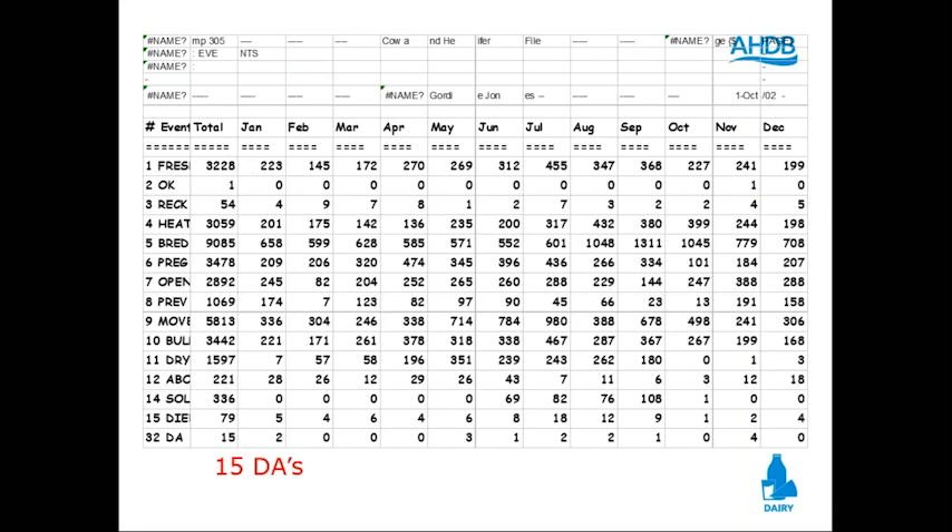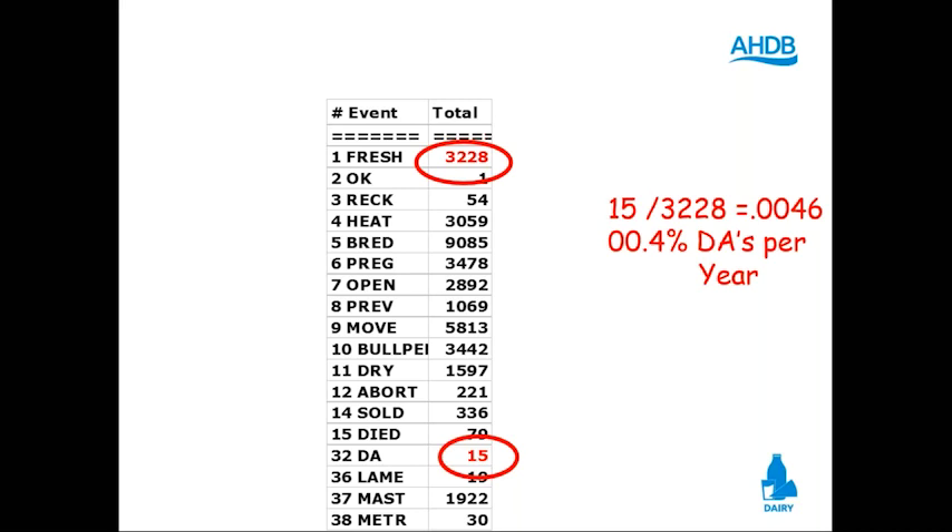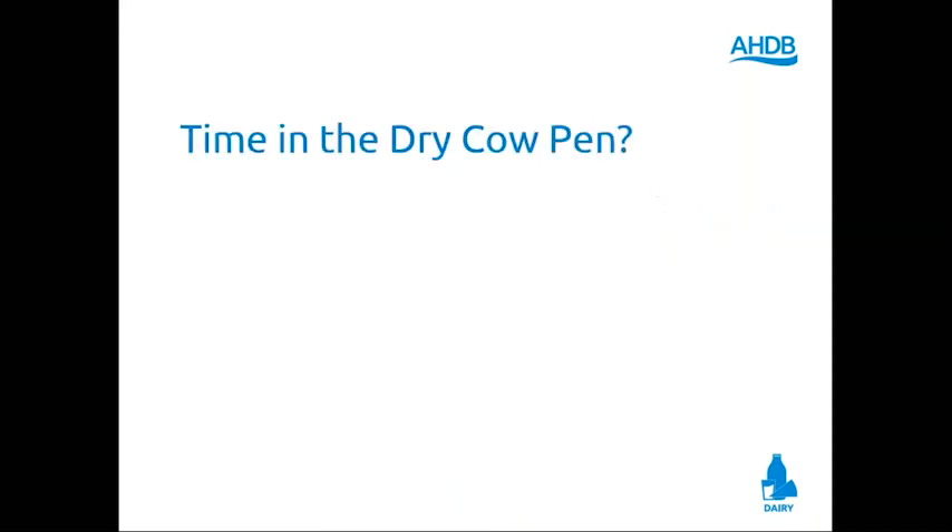Displaced abomasums — in the US dairy industry most nutritionists have a goal of somewhere between 4–6% DAs, thinking that's very good. A few will have a goal of under 1%. Well, you can get well under 1% DAs. Here's a dairy in Indiana with 3,200 calvings. The circle shows 15 DAs in a year: 15 divided by 3,200 calvings is 0.046%, less than one half of 1%. They're freshening 300–500 cows per DA. I only talk about DAs because your definition and mine of metritis, ketosis, or RPs might differ. But displaced abomasums — twisted or not twisted — that's the canary in the cage, the indicator.